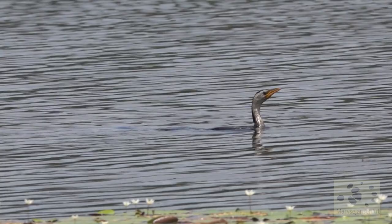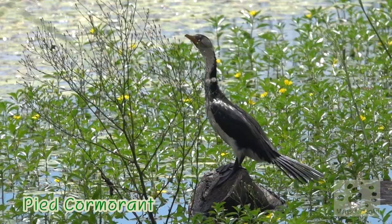And this is a pied cormorant catching a fish, and here's another one resting between the vegetation.